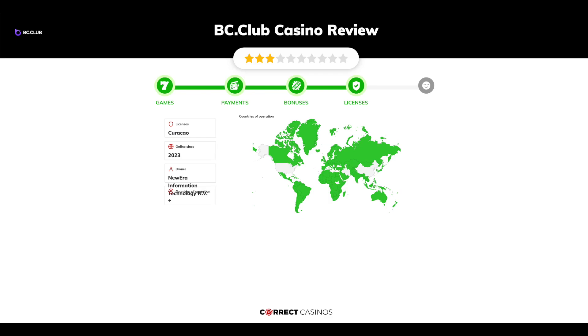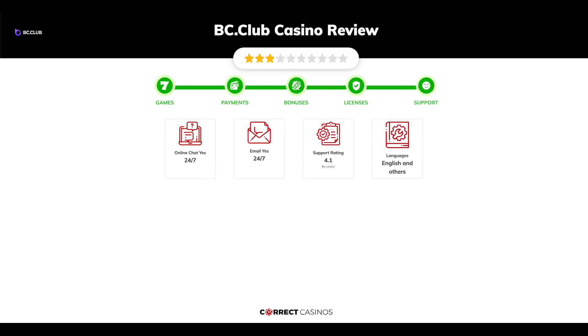Chapter 4: Licensing. BC Club Casino was founded in 2023 by the company New Era Information Technology N.V. and holds a Curacao license.